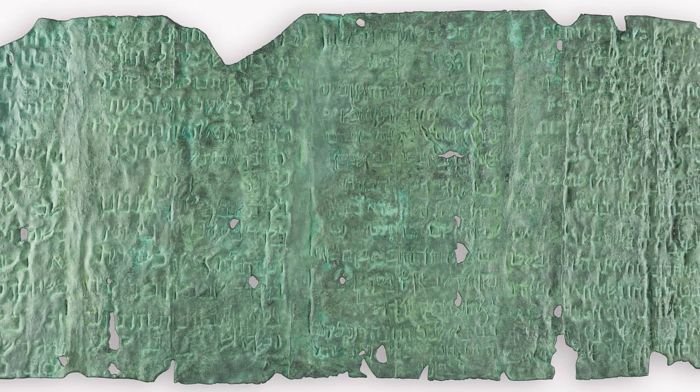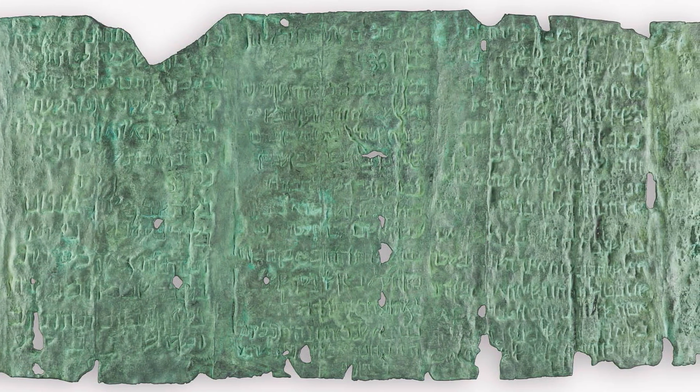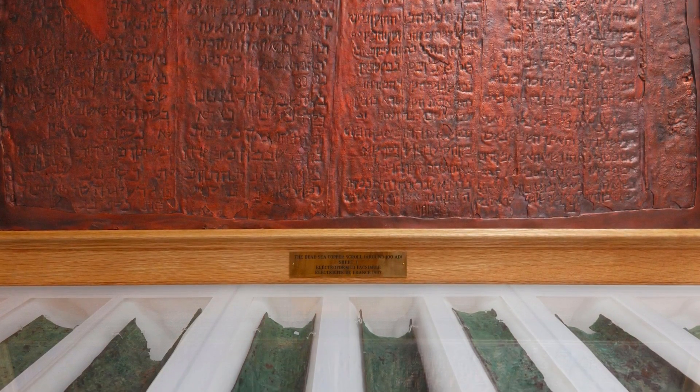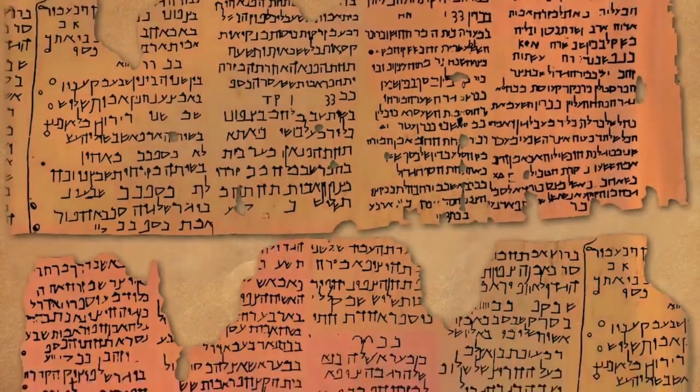After 2,000 years, copper did what copper does — it was green and brittle and crumbled at the slightest touch. They put it in a museum in Jordan and no one could figure out how to open it for three years. What the Copper Scroll is, is a verbal treasure map written out in 12 columns over 60-plus locations.